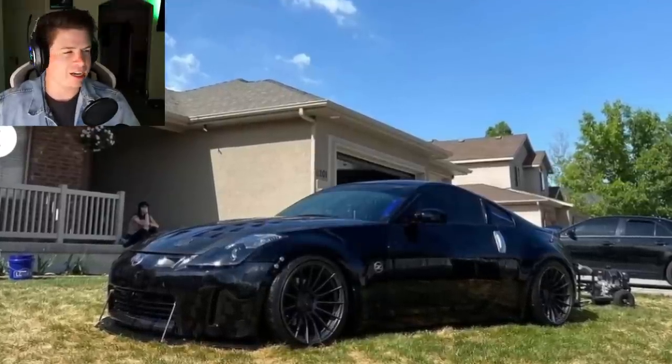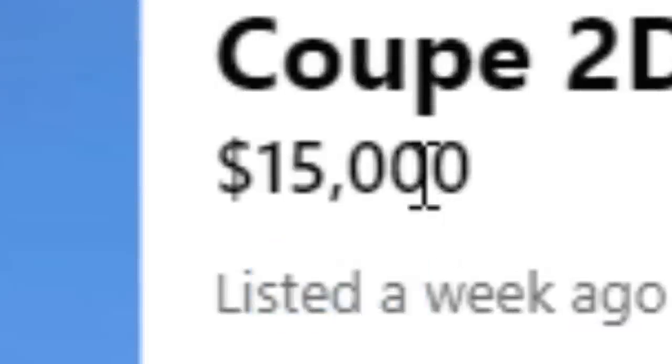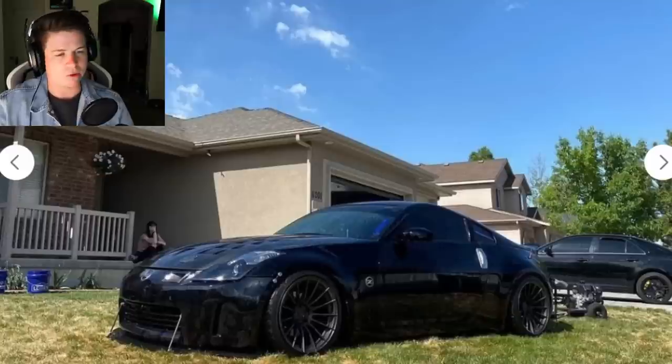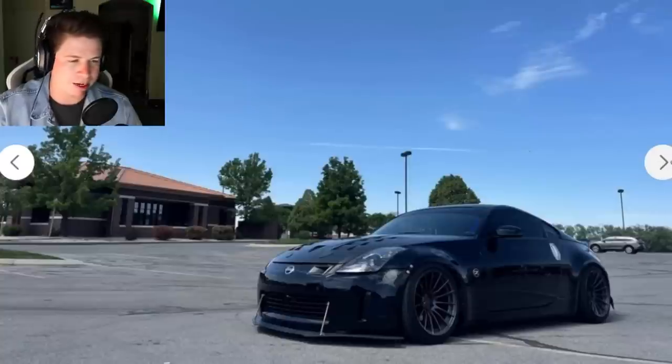Kind of sketch if you ask me - it's a 2004 Nissan 350z performance coupe, two door. He's asking 15 racks for it and claims it only has 2,000 miles. It doesn't have 2,000 miles and I'm gonna debunk that right now. He parks it on grass - if you don't have driveway space you probably shouldn't be affording the car.